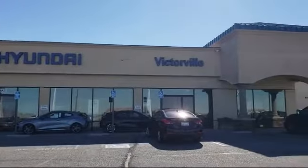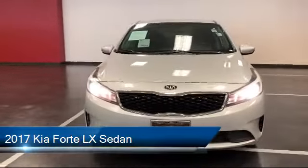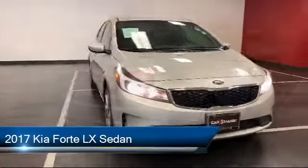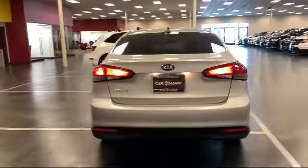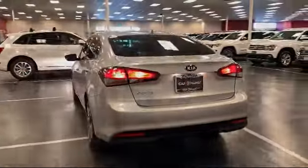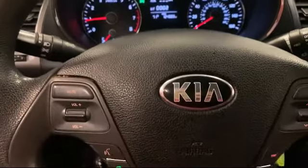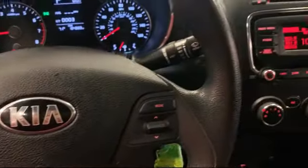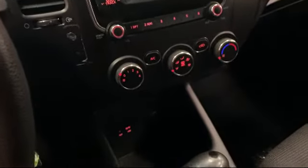Welcome to Victorville Hyundai. Here's a look at another one of our great vehicles from our inventory. It comes equipped with steering wheel controls, keyless entry, heated door mirrors, split fold-down rear seat, Sirius XM satellite radio, dual front side impact airbags, air conditioning, AM FM CD MP3 audio system, tire pressure monitoring system, traction control, and much more.